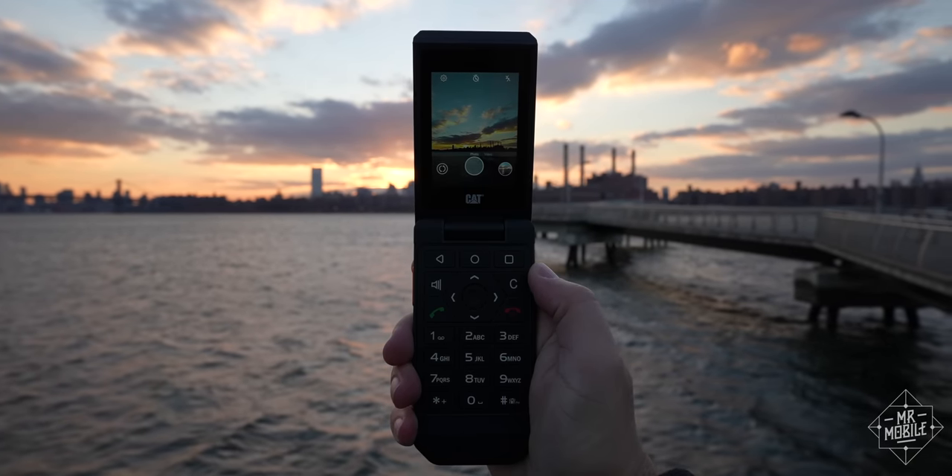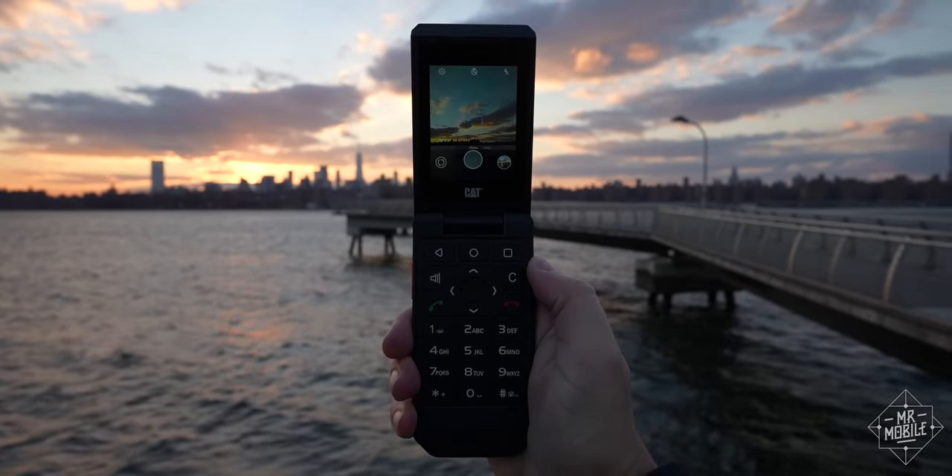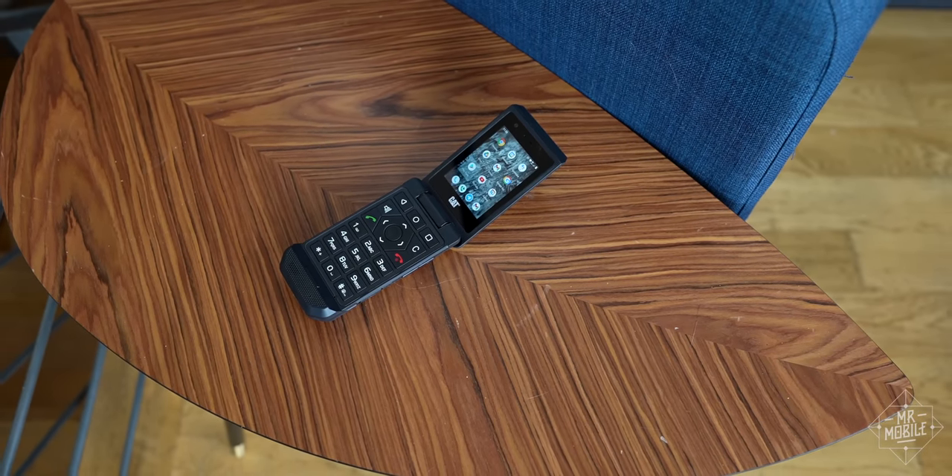If I didn't need a quality camera so badly, I might even consider using it to disconnect during the holiday break. But then again, I already have a flip phone.